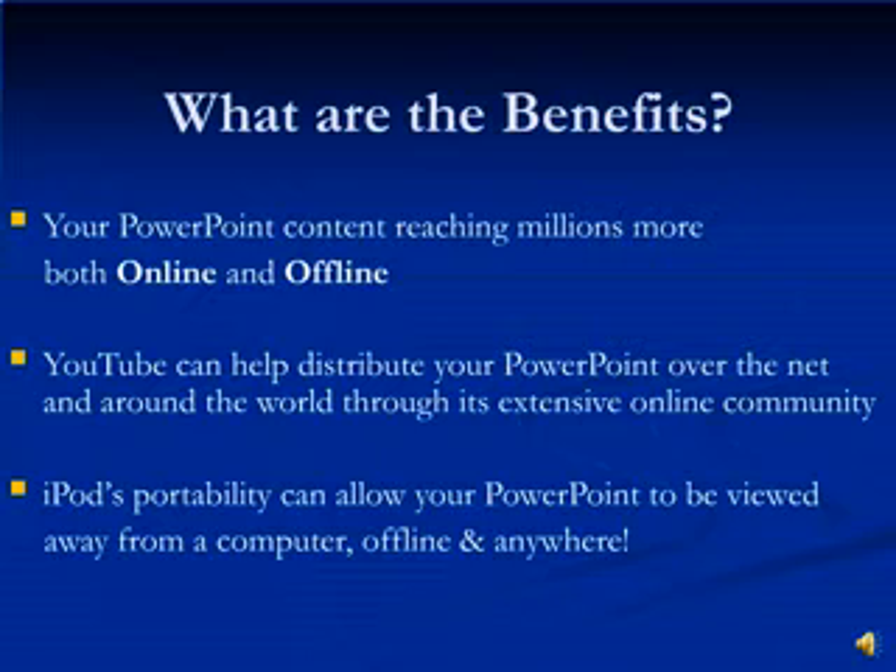What are the benefits of such an innovation? Well, the major benefit is distribution and the ability to reach millions, both online with YouTube and offline with iPods. YouTube is one of the most popular sites on the net. It is mainly used for sharing video, but now you can use YouTube to distribute your PowerPoint presentations around the world.